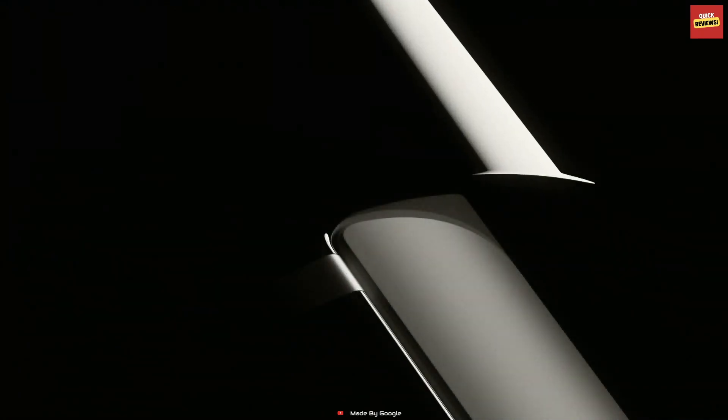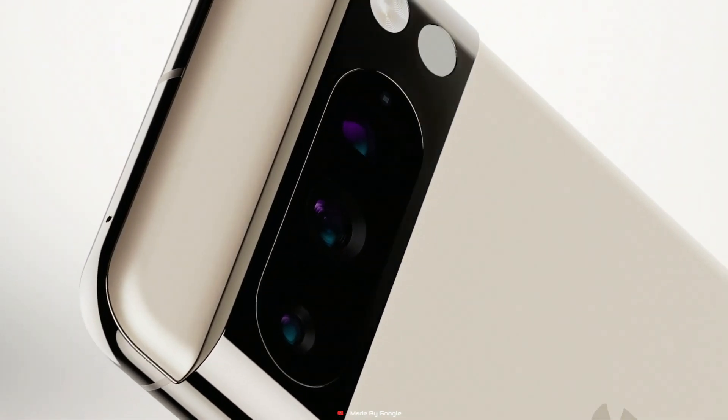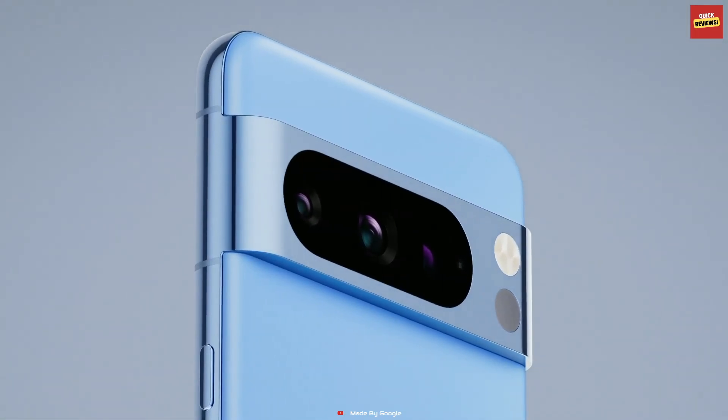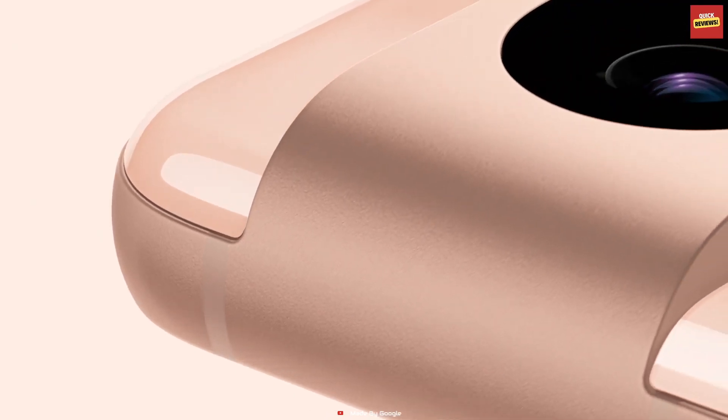Introducing the Google Pixel 8 Pro, a true pro-level smartphone engineered by Google, and it's a game-changer. It's all about speed, power, and security, thanks to the new Google Tensor G3 chip, custom designed with Google AI.